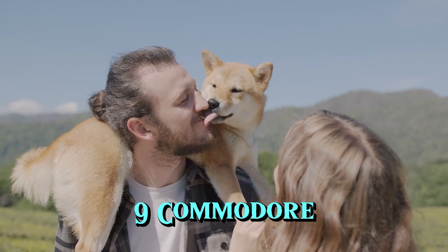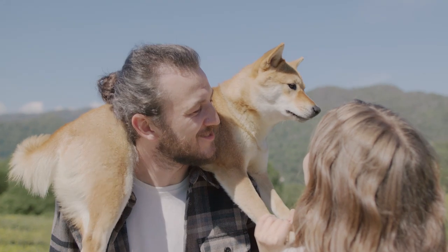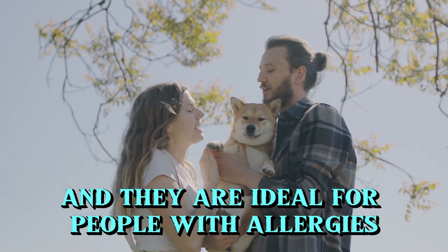9. Komondor. Adult Komondors do not shed in the traditional sense. Because the hair is so tightly styled, traditional shedding is unlikely and they are ideal for people with allergies.